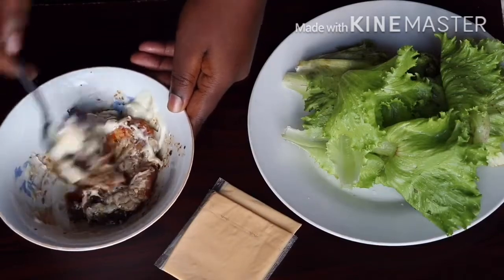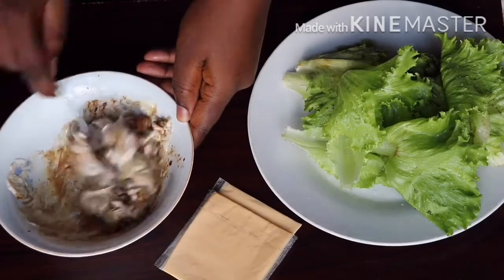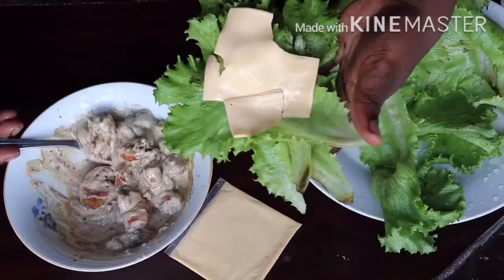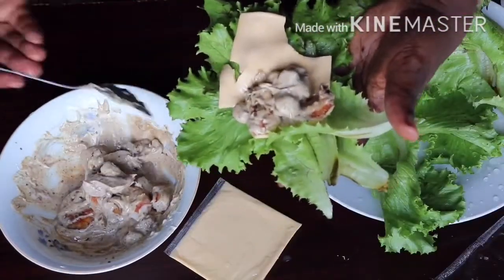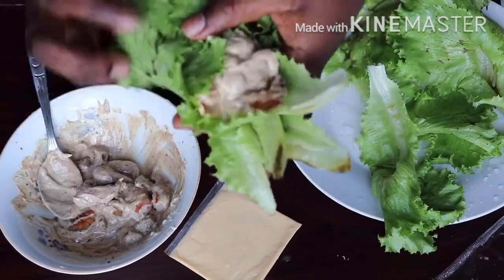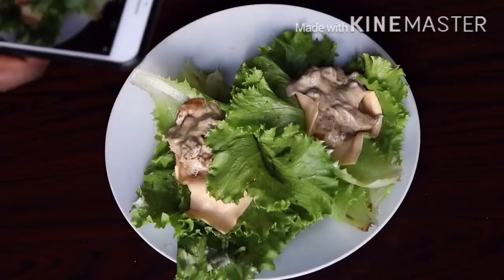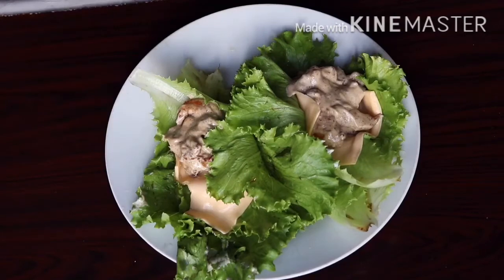I'm going to add a generous amount of mayonnaise to my prawns and shrimps and give this a good mix. Then I'll take my lettuce, lay it down, put some cheese on it, and add my shrimps and prawns onto it. This is a good way to sneak in some vegetables into your diet — you won't even notice you're eating so many vegetables.